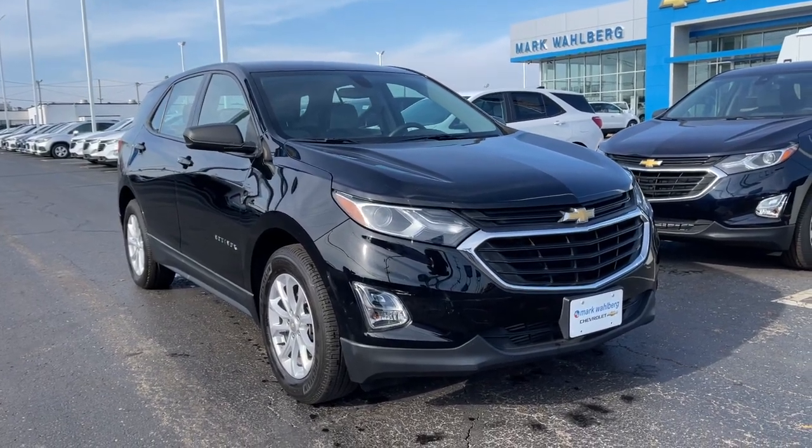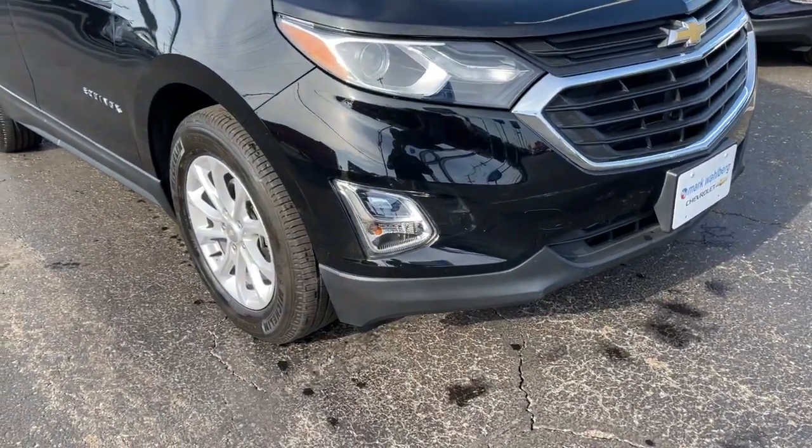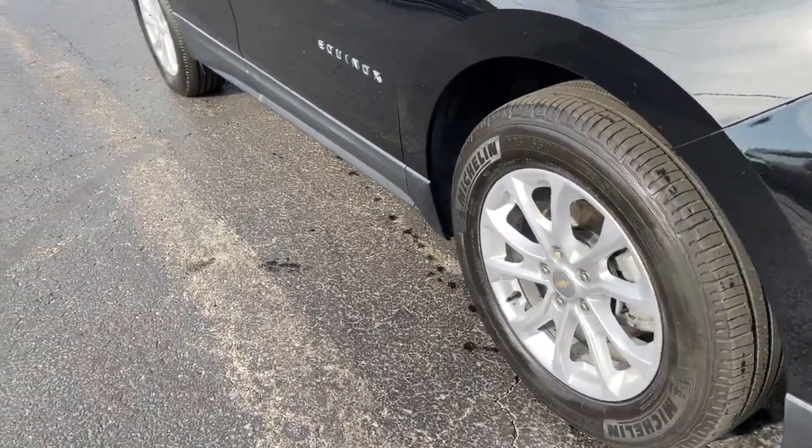Get a feel for the 2018 Chevrolet Equinox. This vehicle is an outstanding buy with fewer than 20,000 miles on the odometer.